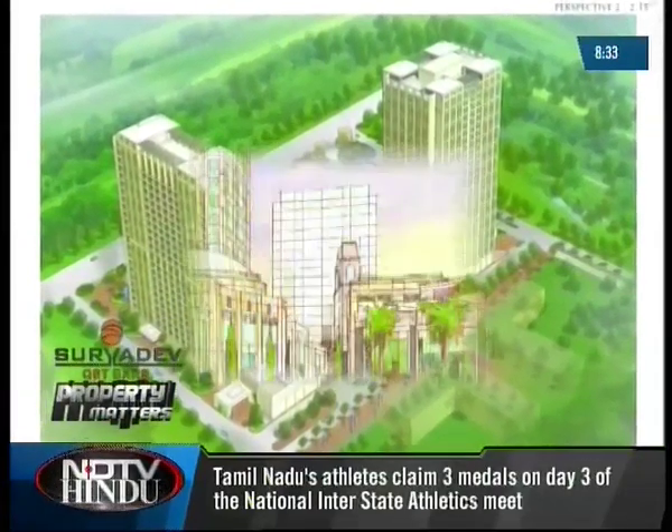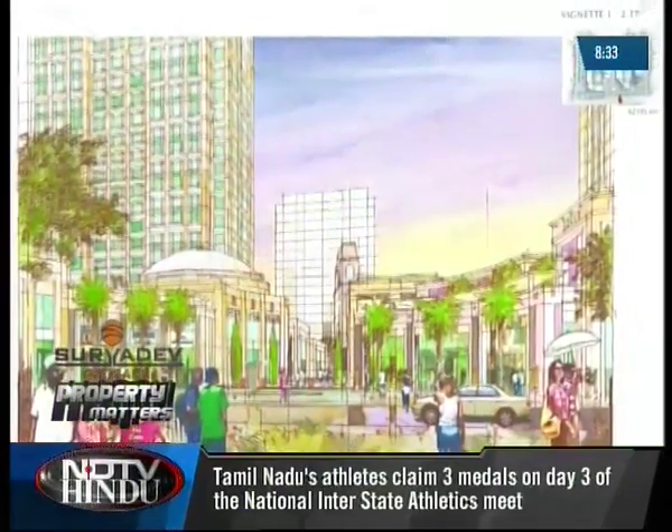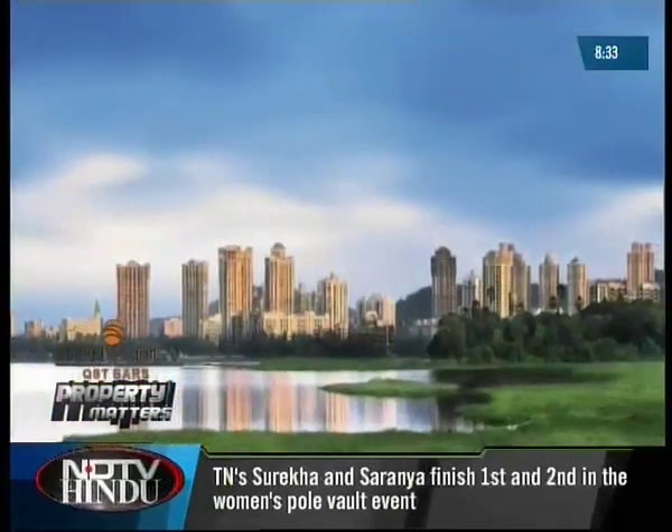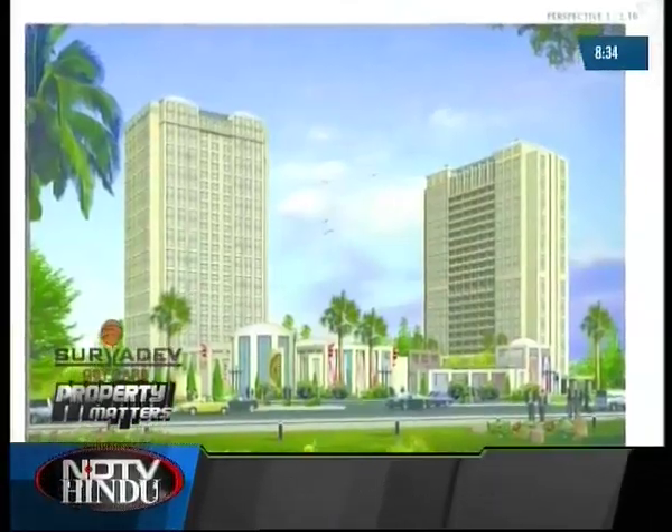Hiranandani, reputed for building townships, also plans on developing other facilities like a school and hospital that will also be open to the public. Hiranandani is also planning a commercial complex comprising one million square feet, including a hotel, a business class hotel, and an office complex of approximately three lakh square feet. They are also planning a high street mall — the kind found in Singapore and Malaysia — featuring high-end brands from around the world.